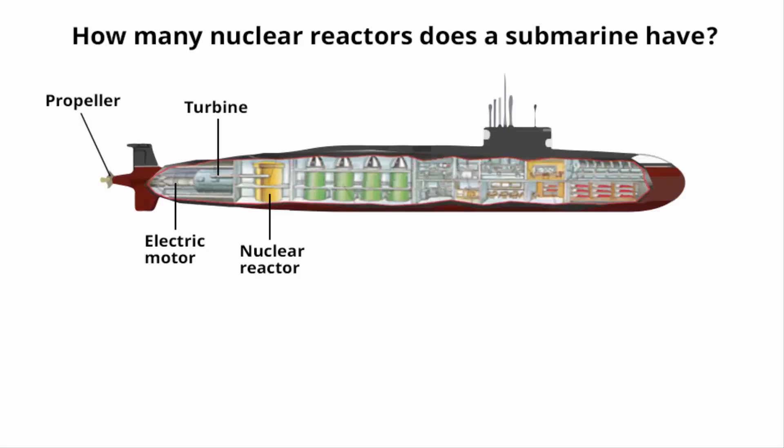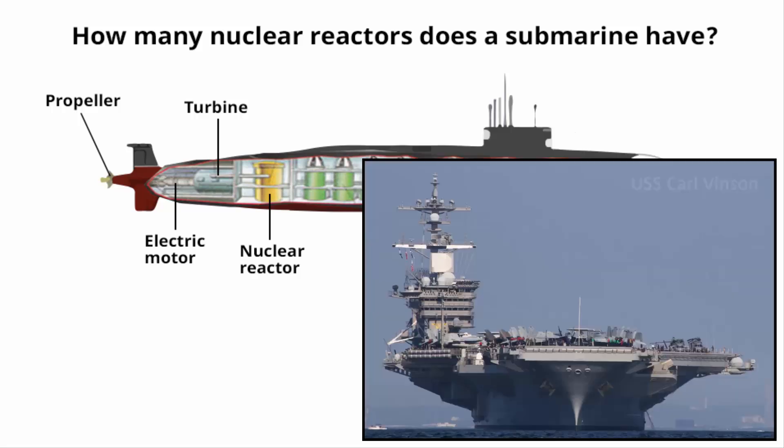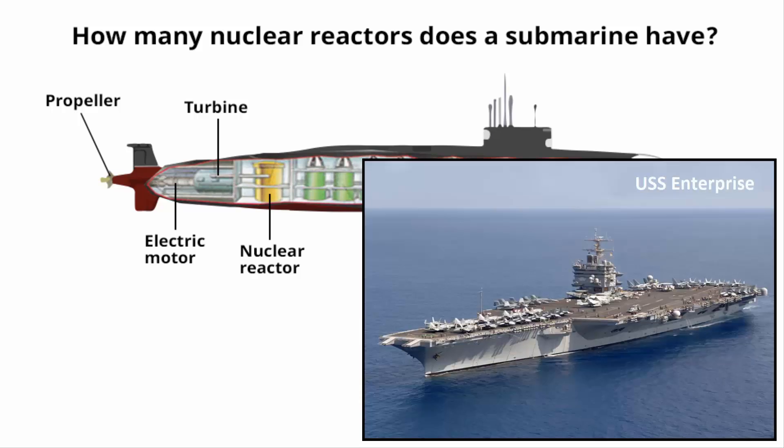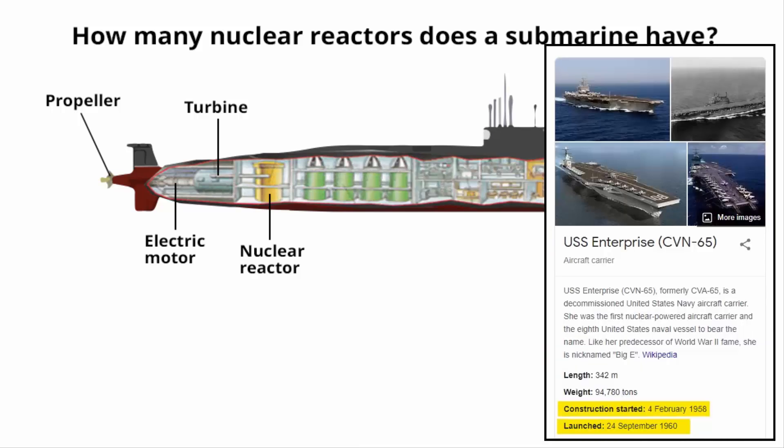Some nuclear submarines have a single nuclear reactor, while Russian submarines have two. US nuclear submarines and aircraft carriers are also powered by two reactors. The USS Enterprise, a now-decommissioned aircraft carrier launched in the 1960s, had eight nuclear reactors.